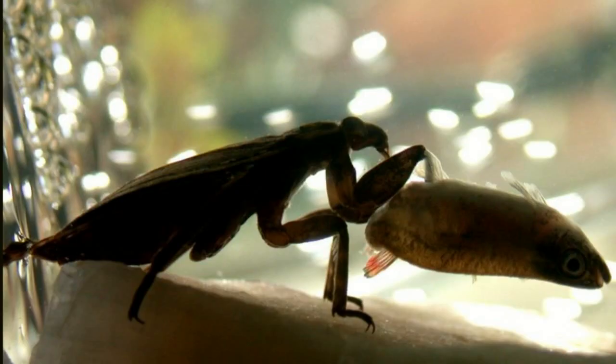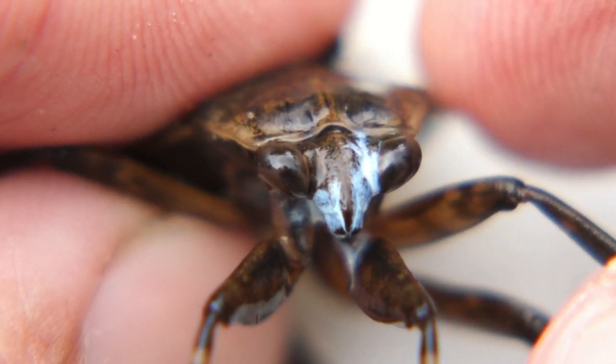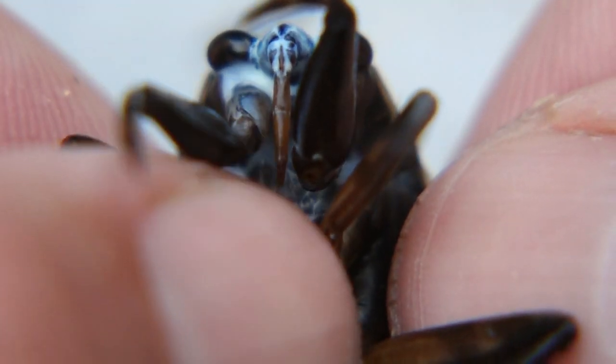Small fish are occasionally eaten. These bugs have a defensive behavior called blue-facing, where they eject toxic steroids from glands in their neck. They can also inflict a painful bite.